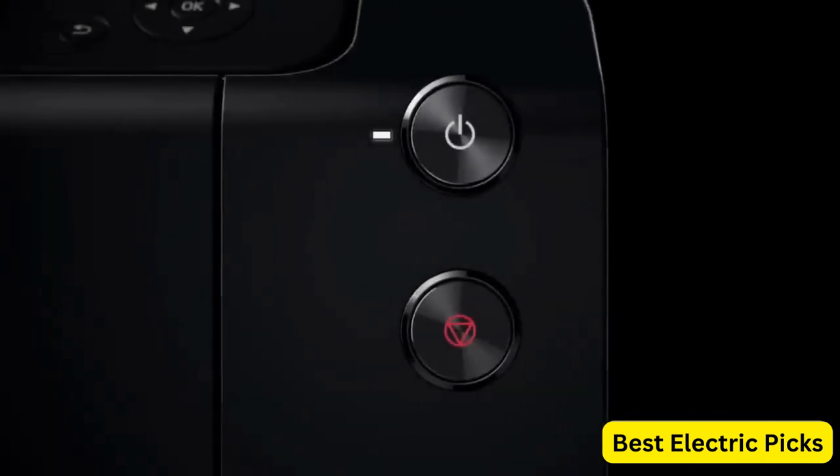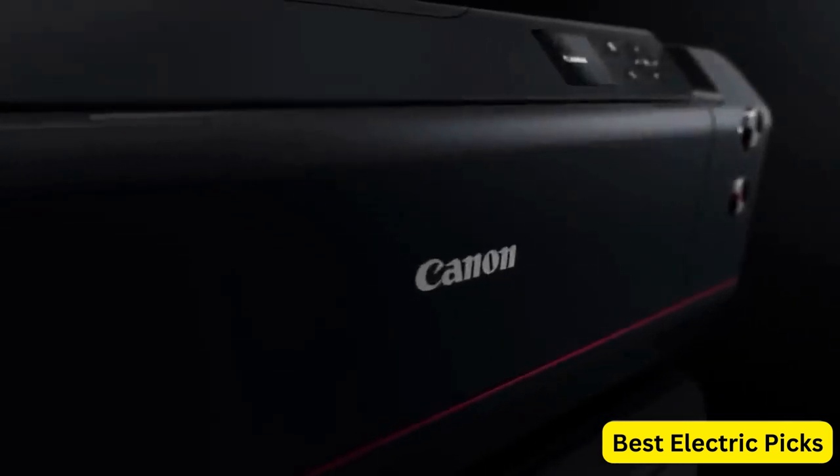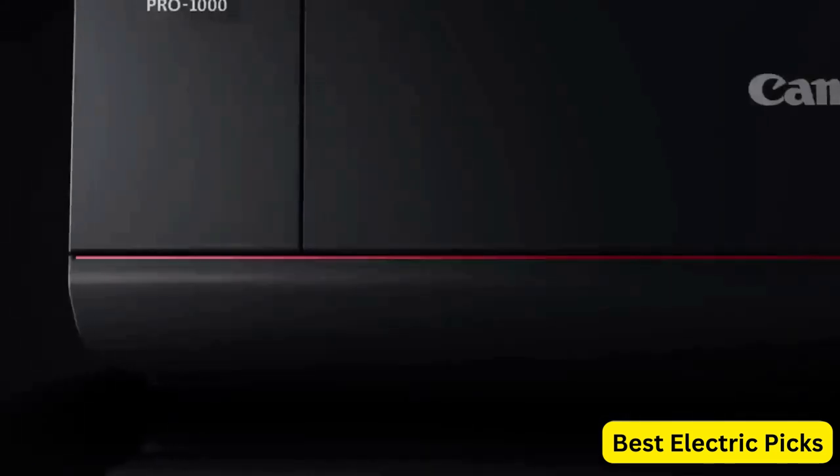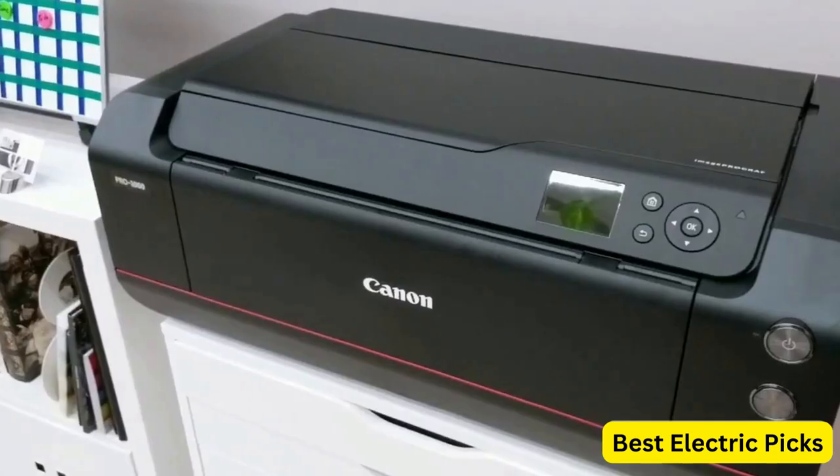The Pro 1000 utilizes a 12-color Lucia Pro ink set, including Chroma Optimizer, which enhances color gradation, sharpness, and glossiness. This ink system provides a wide color gamut and excellent tonal range, ensuring stunning and lifelike prints.